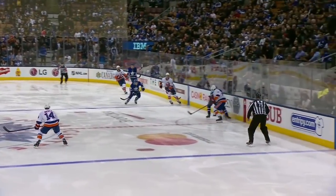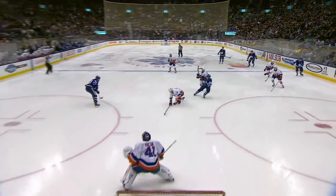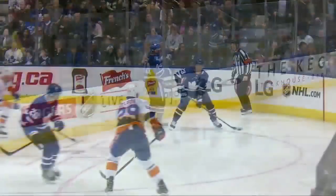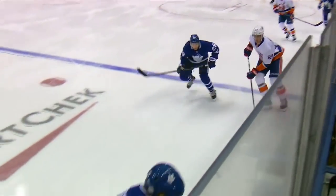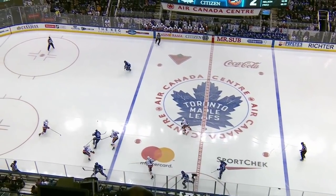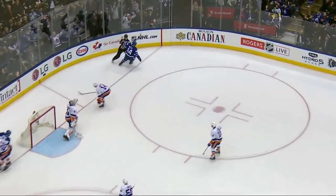Connor Brown emerges with it finally, coming off the left wing boards. Morgan Rielly is wide open on the far side, and this may have gone off an Islanders stick — up and over the left shoulder of Yaroslav Halak. Thomas Hickey put a stick out, and this may have gotten off his stick and then rocketed to the top corner, over the left shoulder of Yaroslav Halak.